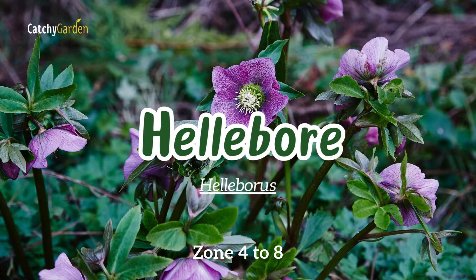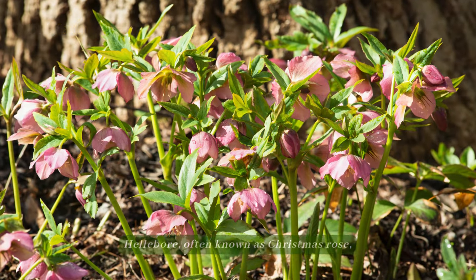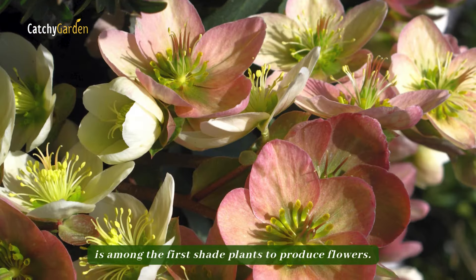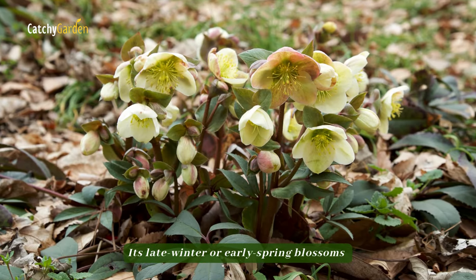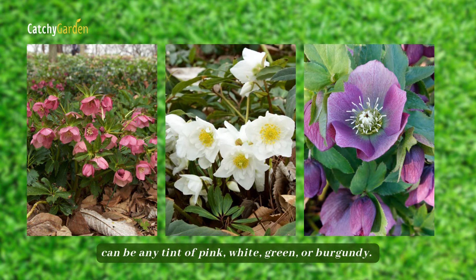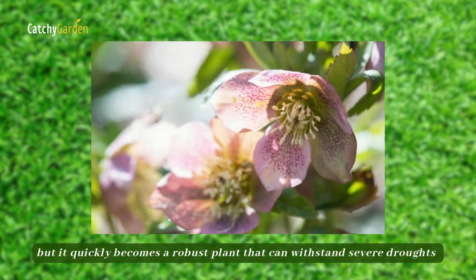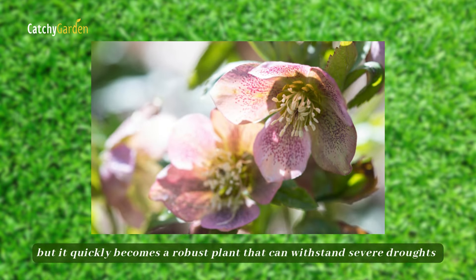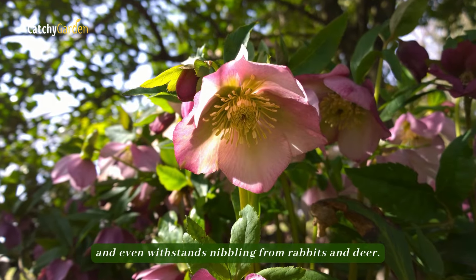Number seven: hellebore, often known as Christmas rose, is among the first shade plants to produce flowers. Its late winter or early spring blossoms can be any tint of pink, white, green, or burgundy. The Christmas rose may appear fragile at first glance, but it quickly becomes a robust plant that can withstand severe droughts and even withstands nibbling from rabbits and deer.